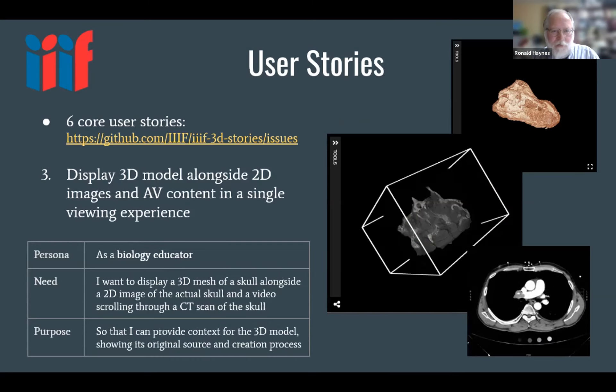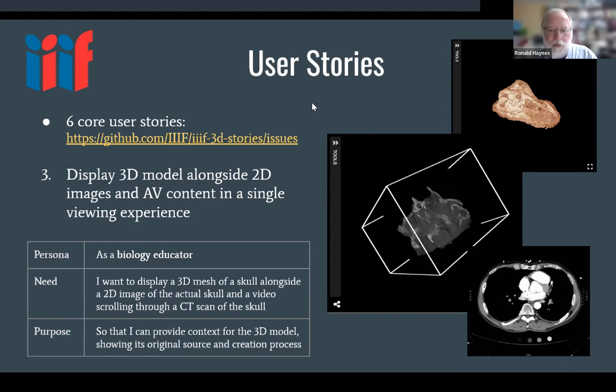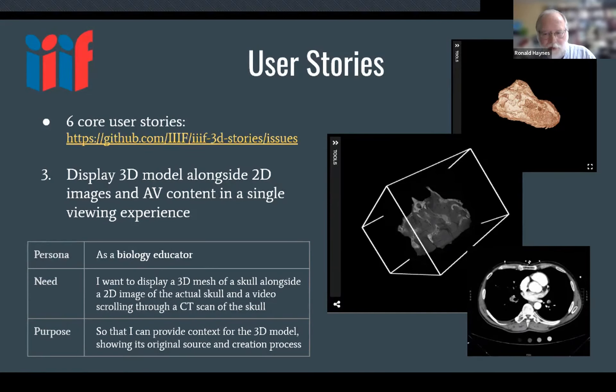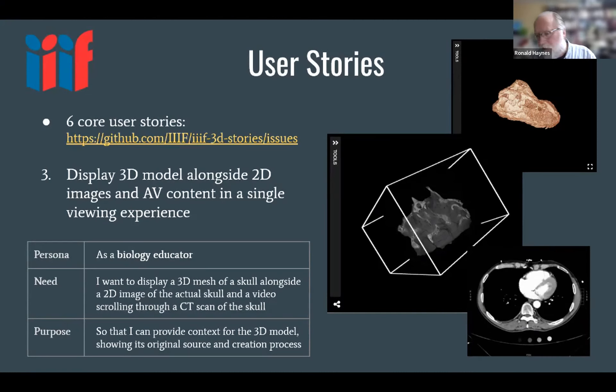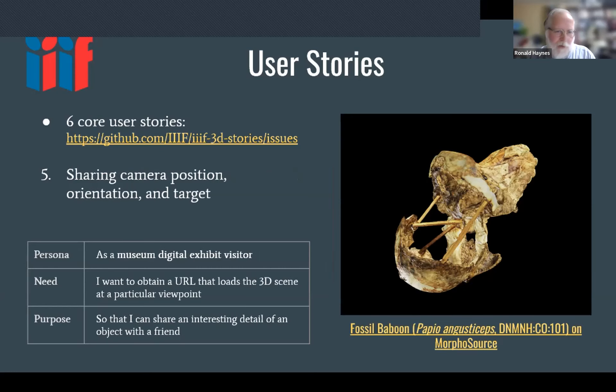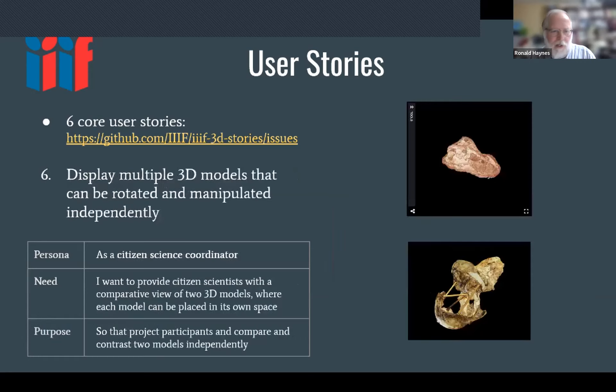The third core use case is displaying a 3D model alongside 2D images and AV content in a single viewing experience. The AV content — a repeating video — shows different CT scan slices moving through an object. The fourth is displaying an annotated 3D model with commentary; an example from Sketchfab shows annotation on a particular scanned object. The fifth is sharing camera position, orientation, and target — being able to get a unique URL and return to that same view and angle, which we take for granted in the 2D world but is more challenging in 3D.